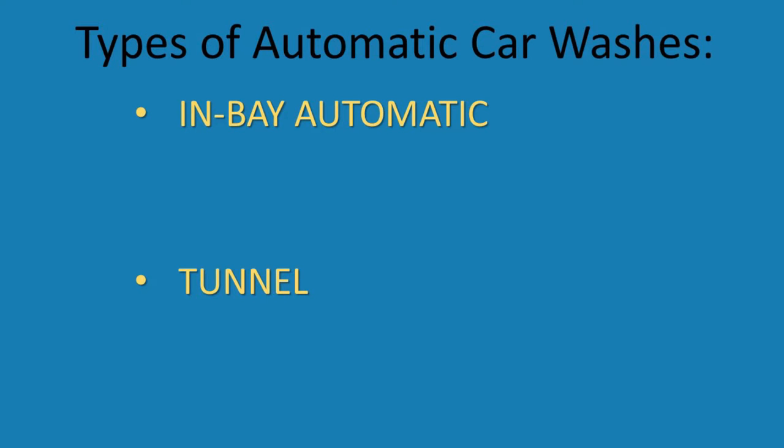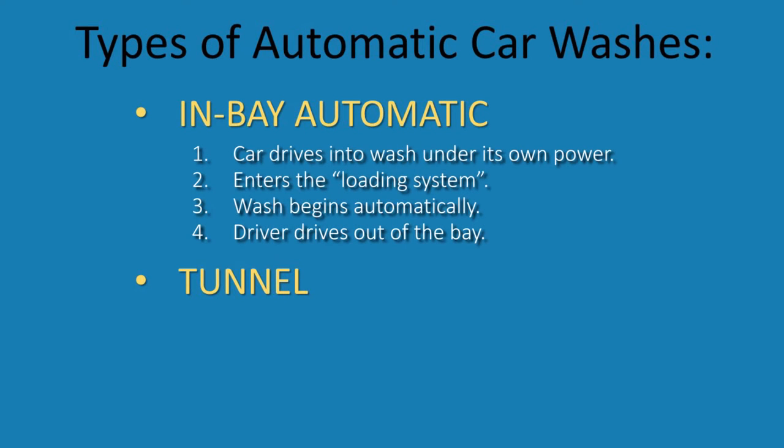In an in-bay automatic wash, when the wash is issued, the vehicle drives into the bay under its own power. It enters the loading system and is told to stop. The wash occurs automatically, and the vehicle drives out when the wash is completed.